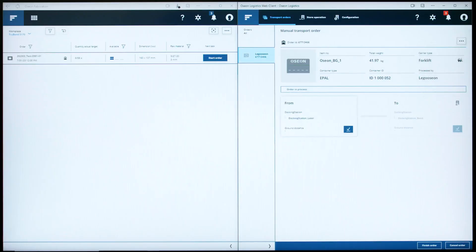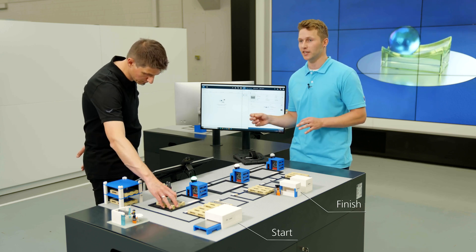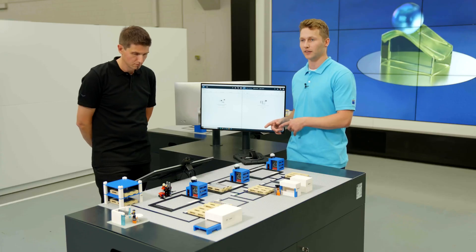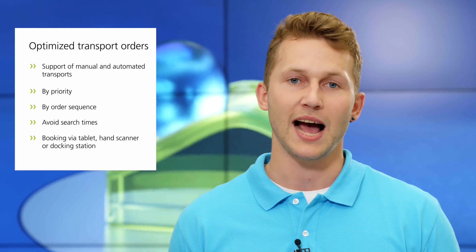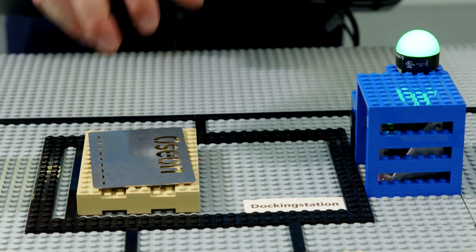How do parts get from A to B without getting lost? The web app also helps with this via tablet. The logistician receives an overview of upcoming transport orders, which she can conveniently accept with a click. Like a route planner, the app displays the start and finish destination of the order. Material transport is carried out efficiently and reliably — whether by manual transport, forklift, or automated guided vehicles. Booking is made after reaching the destination via the app, a hand scanner, or automatically, for example with the help of a docking station.